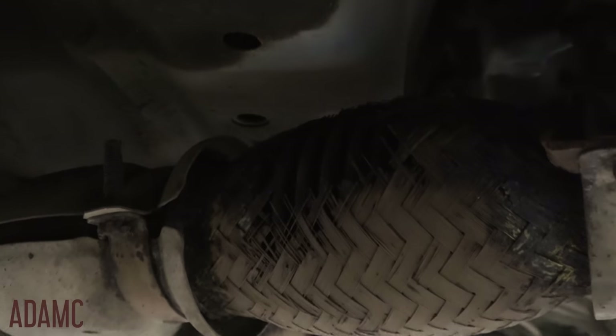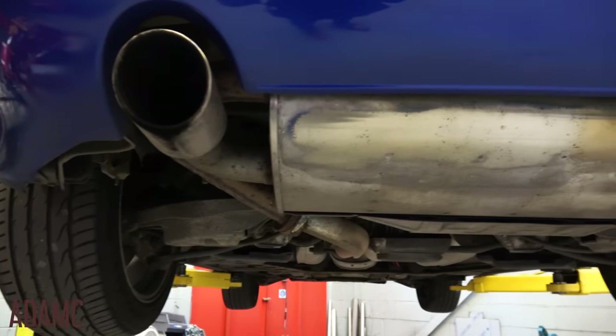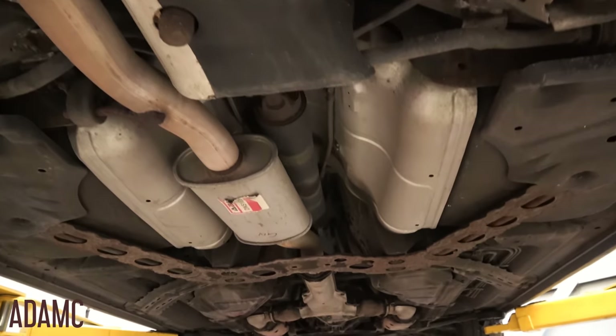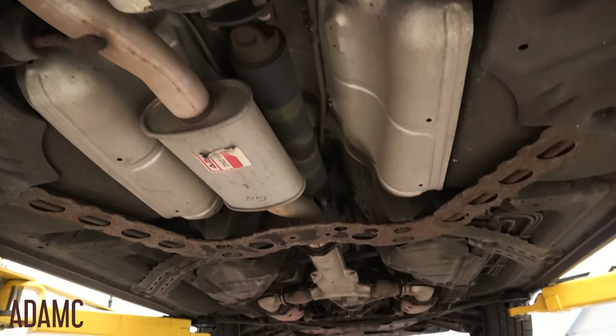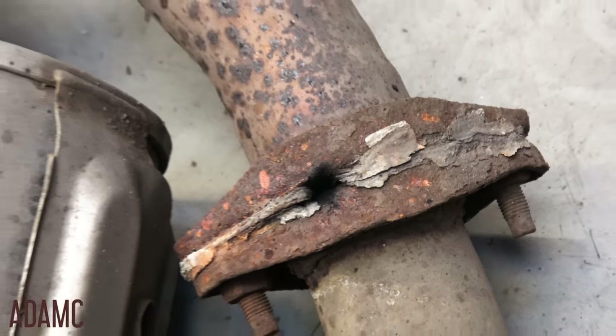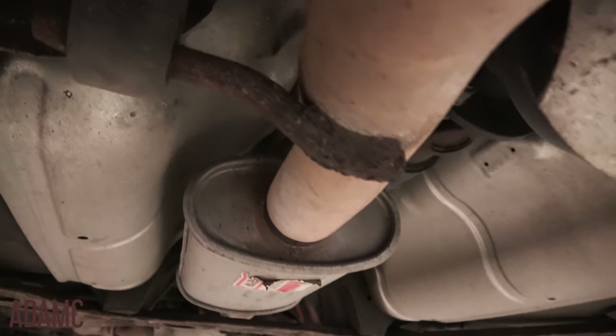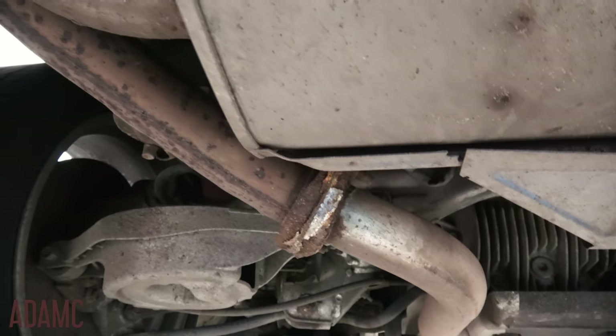It currently has the standard exhaust, which is feeling a little bit sorry for itself. I need to get the Y-pipe sorted as well, but that's for a later date. As you can see it's got a slightly badly polished back box, twin tips, a mid resonator — all a fairly standard system — and it's got a little blow in one place as well. It's a bit rattly and not perfect, but that's what came with the car, and the car is about 12 years old, so it's going to be in that condition anyway.